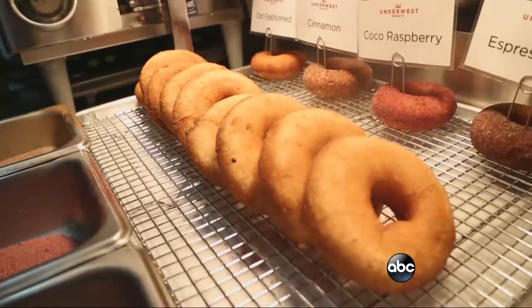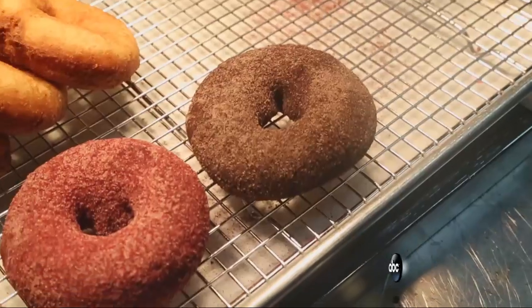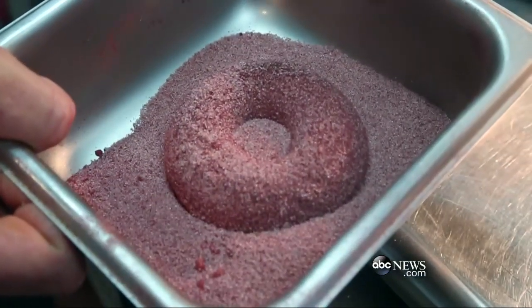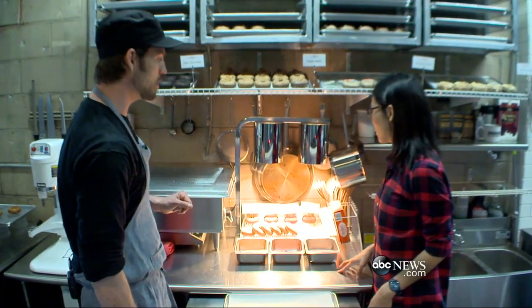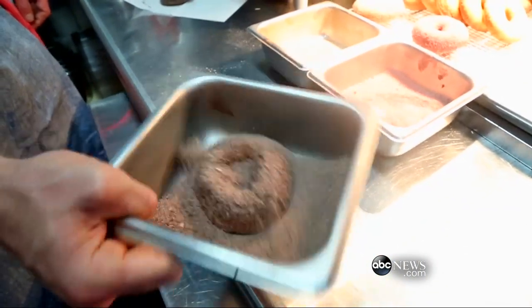We got our donuts here and we're going to coat them in your special flavors. Yeah, we have three flavored sugars. One is a simple cinnamon sugar. Next up, we have a cocoa raspberry, which is a great blend of cocoa powder with dehydrated all-natural raspberry powder — it's fantastic. And then my personal favorite, espresso bean, which is freshly ground espresso, sugar, and a bunch of salt.